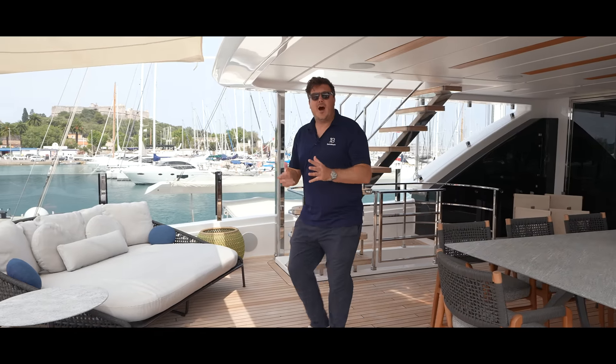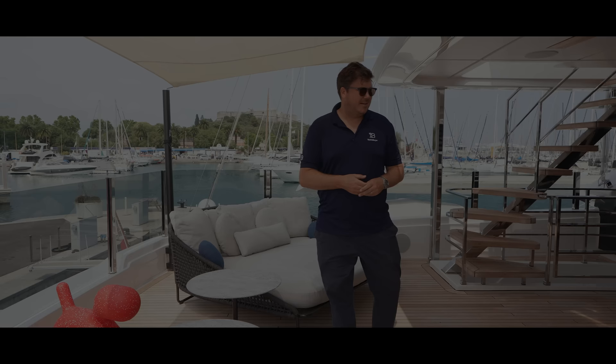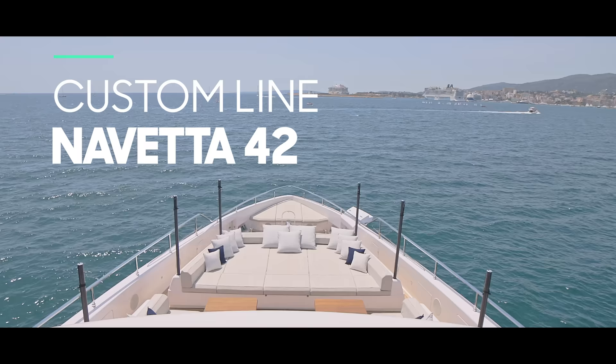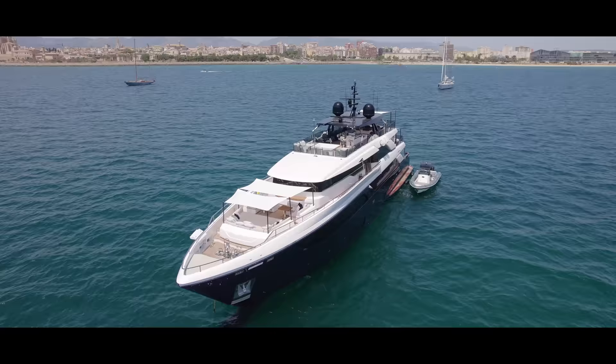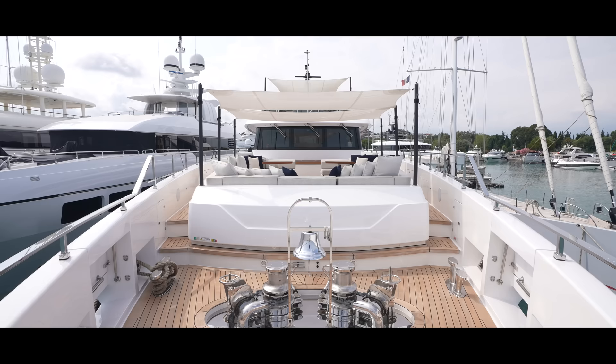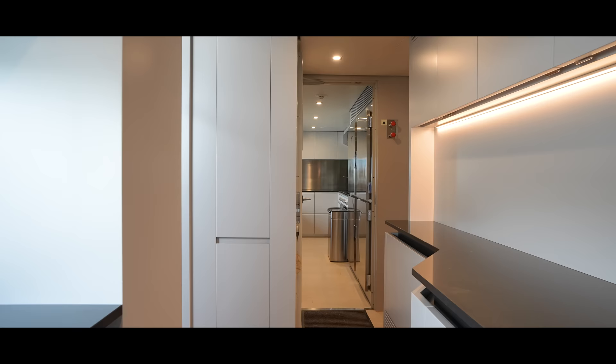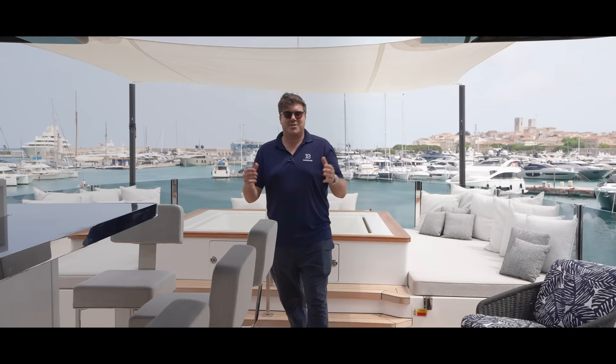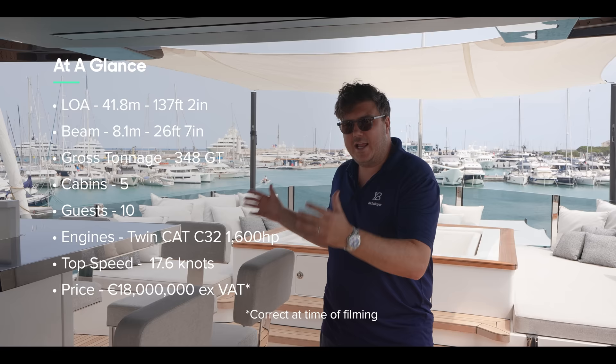This is one of the most highly customised yachts that Ferretti Group and Custom Line has ever made. She's hull number four of the eight delivered and, amongst a long list of amendments, has a larger and better equipped galley, a bigger pantry, is wheelchair accessible and has an engine room that was stripped back and redesigned from scratch. She's on the market with Oxys and Yachting for 18 million euros. I'm Jack Haynes, you're watching Yacht Buyer and this is Horizon.